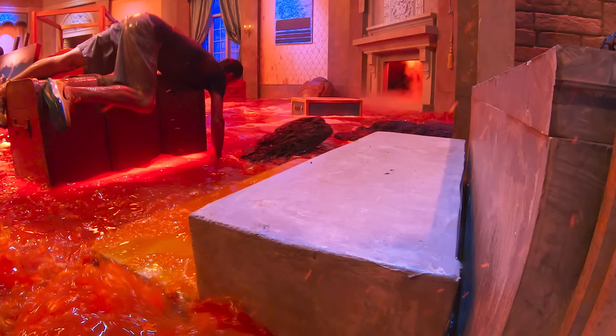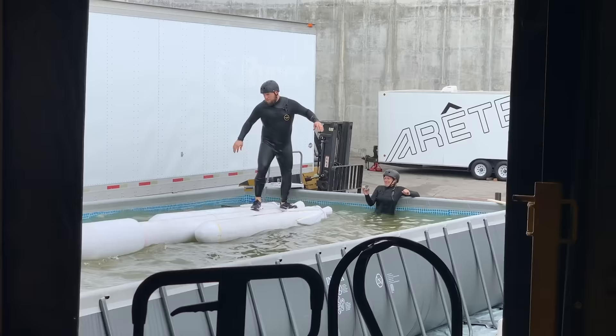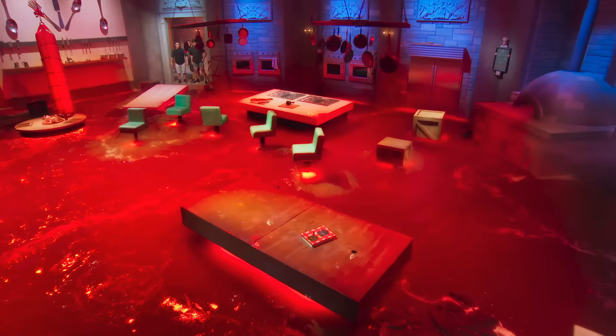Every prop was tested to make sure it looked the part and acted as the obstacle it was supposed to be. Once everything was finalised, it was put onto the actual course to make sure everything worked together. The challenge team even built a pool in the car park of the production village so that the stunt team could test out the props from the course in a safe environment — before they were put into the actual lava, obviously.